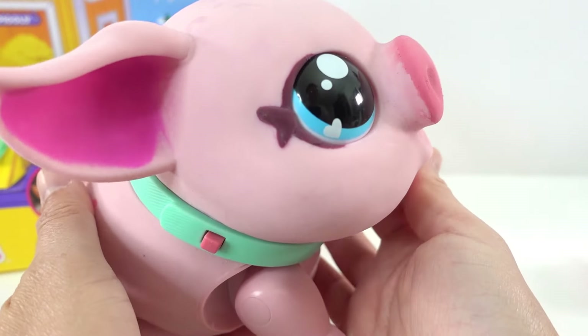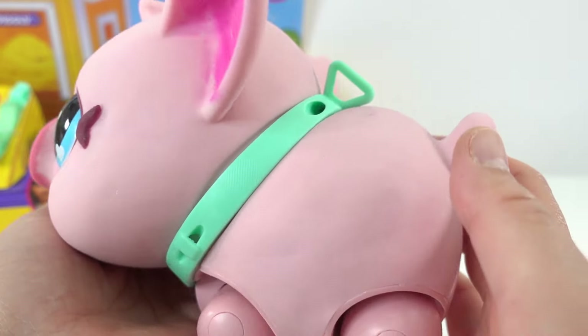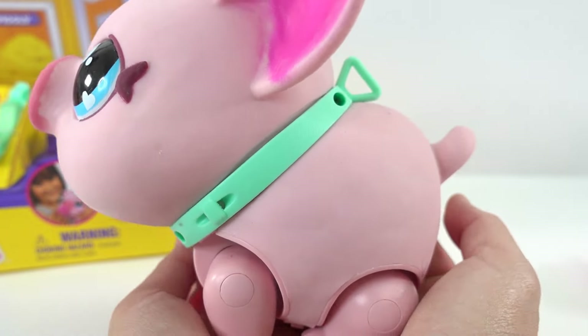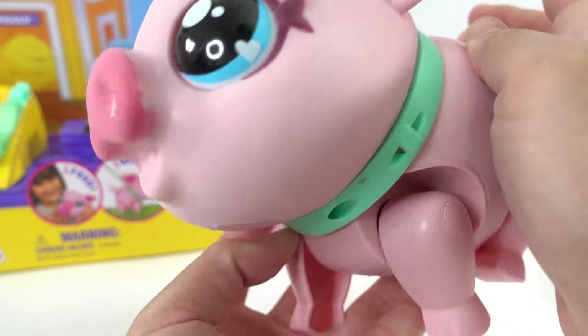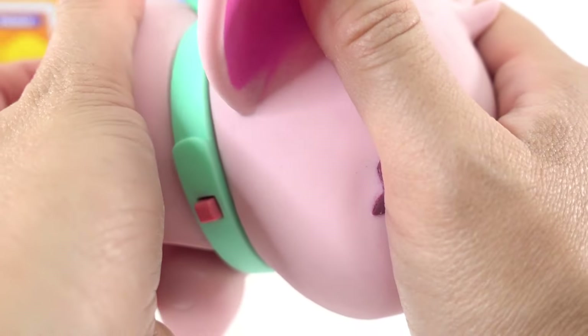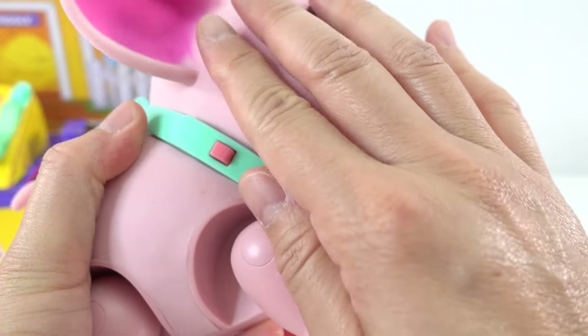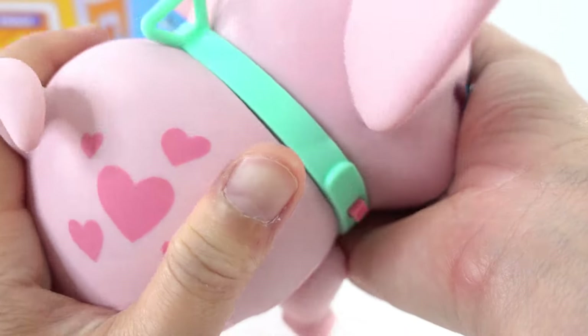Alright guys, here is our little piggy. Oh my goodness, she is adorable. She totally fits in your palms. She has a wiggly little tail, wiggly little ears, and wiggly little nose. She is made of soft rubber and it's actually kind of smooth to the touch, so she actually feels really nice.